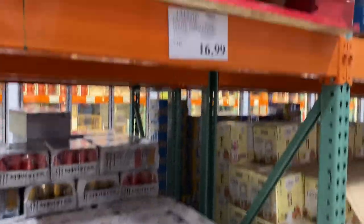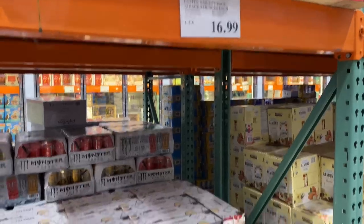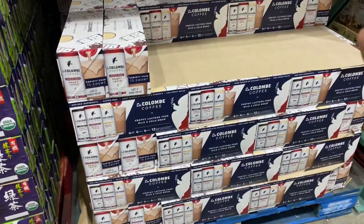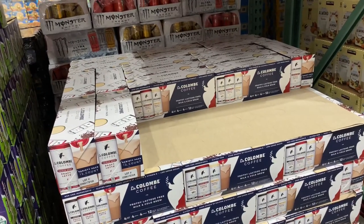They have the La Colombe coffee variety pack — 12 packs, 9 ounces each, for $16.99. It looks like they have vanilla, triple shot, and mocha.